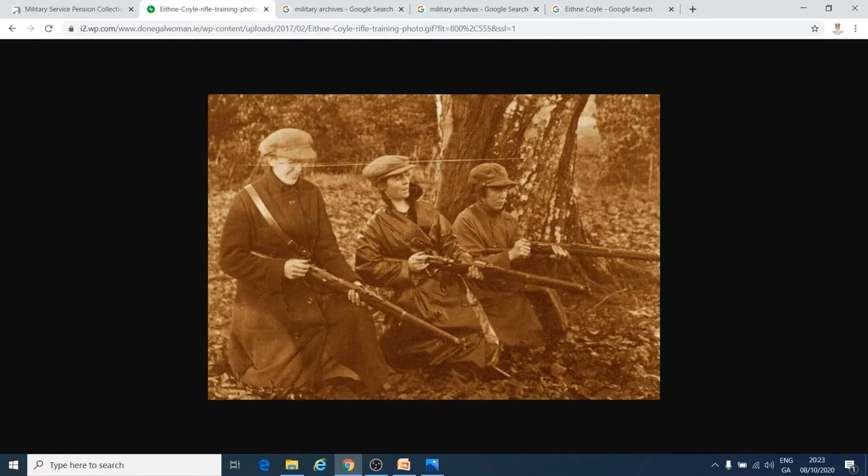Like a lot of Cumann na mBan women, she was on the anti-treaty side of the Civil War. She was in Glenveagh during the Civil War, and again she acted as a courier, spy and fundraiser, and she ran an IRA hospital. She was arrested in 1922 and she spent the rest of the Civil War in jail.